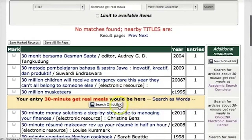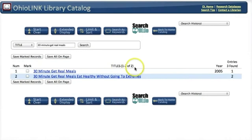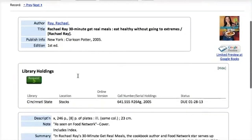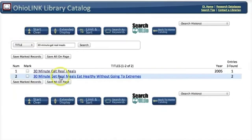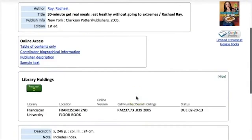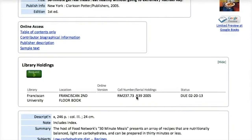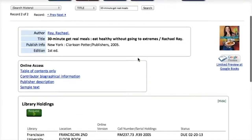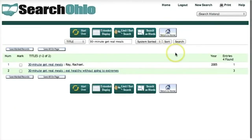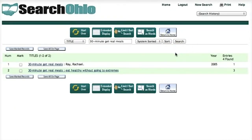I can click on the Search OhioLink button to see if another library in OhioLink has it, and it looks like someone does. Cincinnati State has a copy, and there's also an electronic one, but I want a paper copy. Franciscan University has a copy that is checked out. So what I can do is go back up to the top of the page and click on the Search Ohio button to see if someone else has a copy.